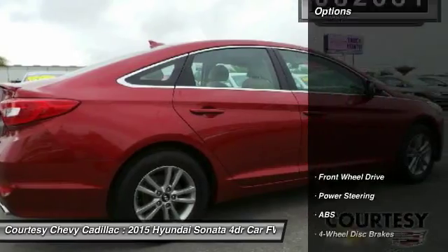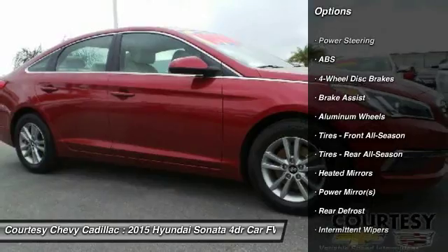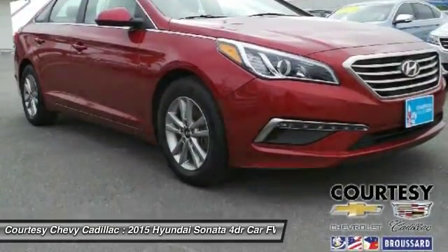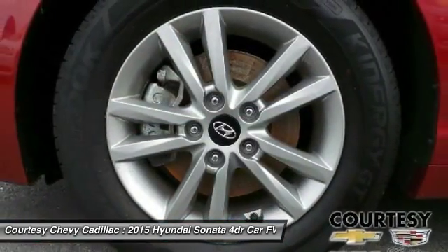Here are some of this vehicle's great options: anti-lock braking system, stability control, steering wheel audio controls, traction control, keyless entry, Bluetooth, power steering, driver airbag, adjustable steering wheel, and cruise control.